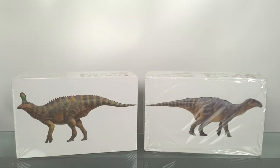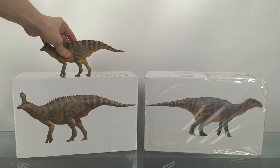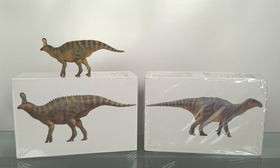For perspective, here's another roughly 10-meter or 33-foot hadrosaroid.